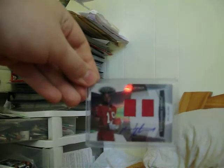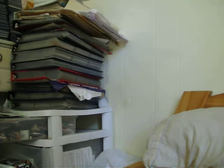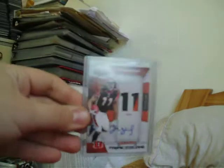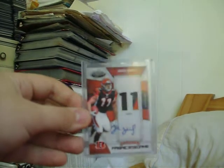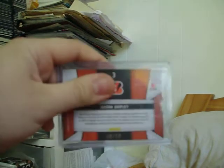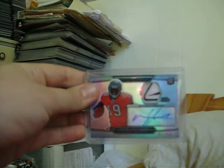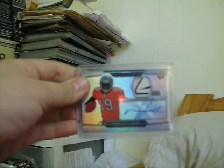We got a certified dual jersey auto of Mike Williams out of 699. A nasty jumbo four-color patch of Mike Williams out of 25 from 2010 Certified. These three might be the hardest ones to get. 2010 Certified two-color patch auto of Jordan Shipley, certified fabric of the game out of 10.